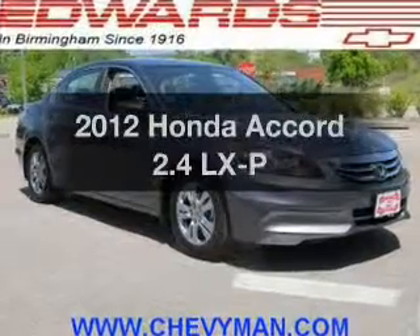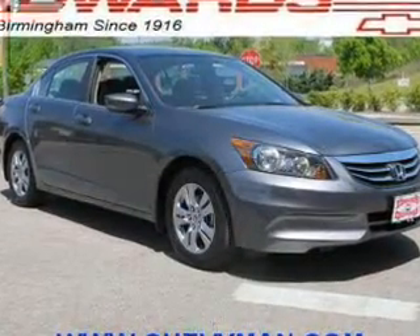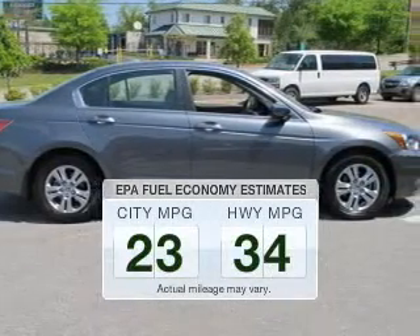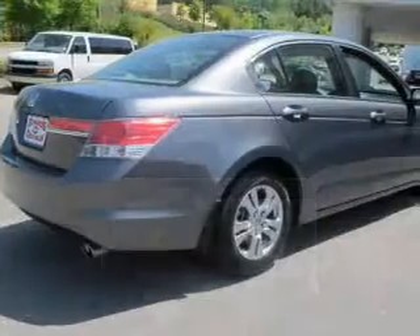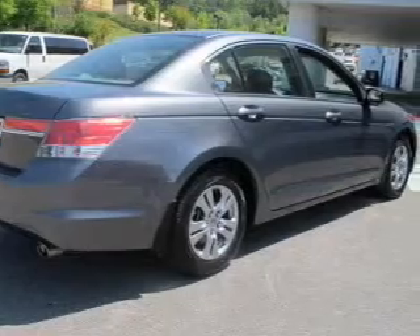Check out this 2012 Honda Accord. If you're looking for a first-rate auto, this one could be yours today. Save your money — make fewer trips to the gas station when driving this fuel-efficient vehicle. The powertrain includes front-wheel drive with an efficient four-cylinder engine.